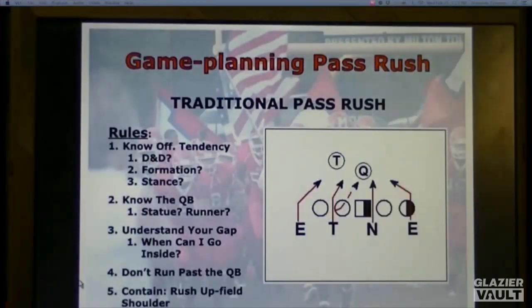Our traditional pass rush — just a base call — we're lining up, playing football, and when they get a hi-hat read they're activating. There are a few things we ask our kids to know. First, we want them to understand offensive tendency: down and distance — is it a run down or a passing down? Formation-wise, is there any tendency that tells them run or pass? We had a player last year, primarily our three technique, who was outstanding at recognizing tendency based on down, distance, and formation. On film you can see him — he's the last man to get into his stance because he's trying to help tell everybody else what's about to happen, and a lot of times he's right.